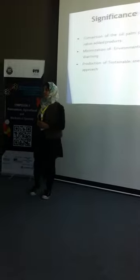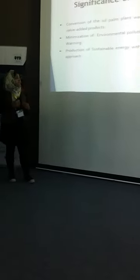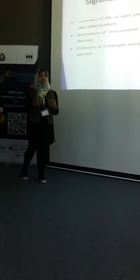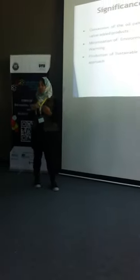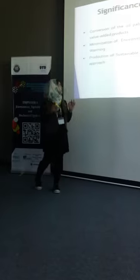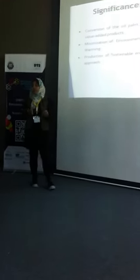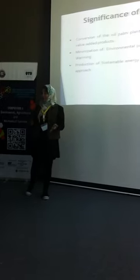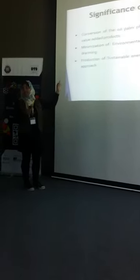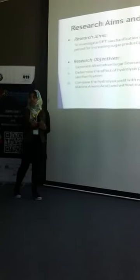Why is our research significant? Because we want to convert the oil palm trunk waste into value-added products. We want to minimize environmental pollution, because if we burn it, it creates a lot of flue gas which causes the greenhouse effect. So we want to reduce global warming as well, and produce sustainable energy with the simplest approach — because using yeast, everybody will know about this approach. Our research aim was to investigate oil palm trunk saccharification.